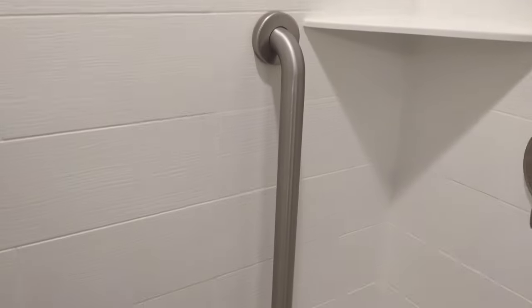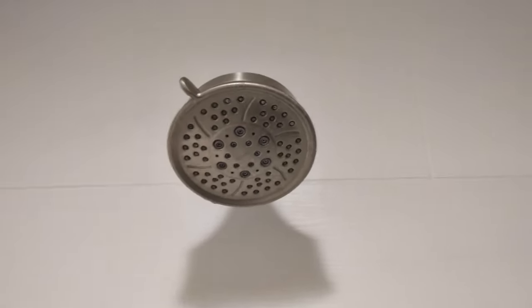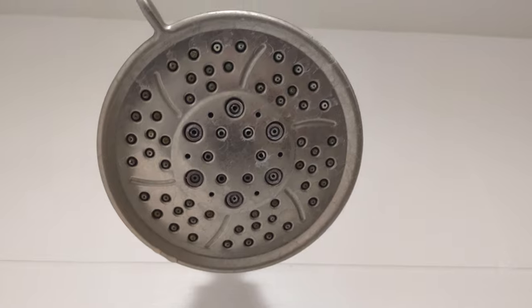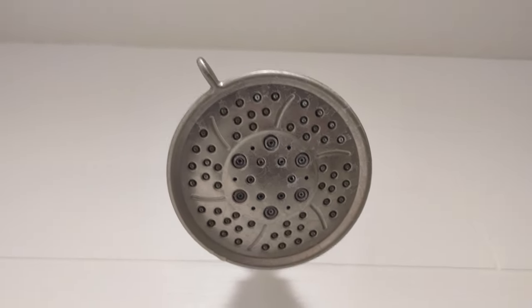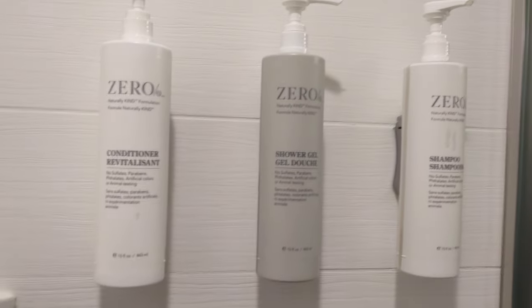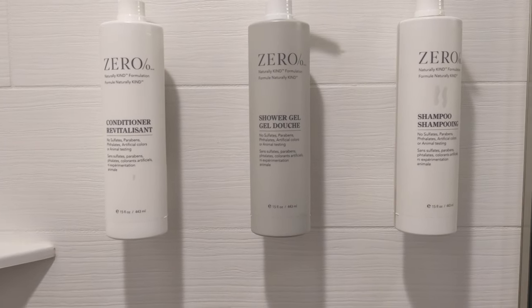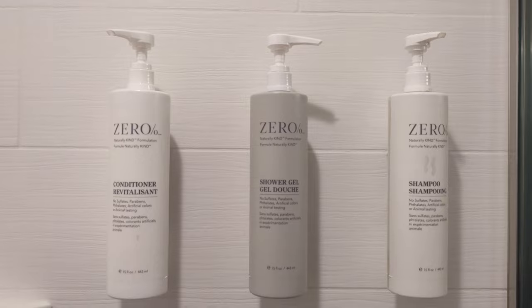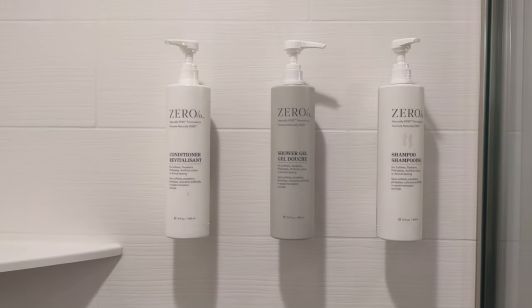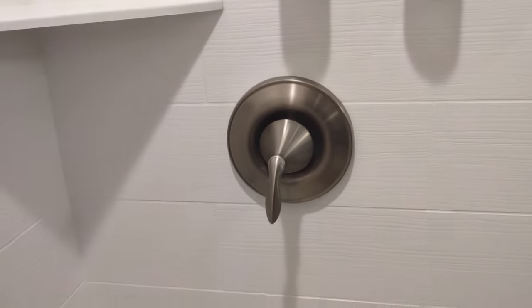Here we have the shower stall with a couple of shelves and a grab bar — let's test that out — that's really solid, which is good. Let's check the shower head to see how clean it is. It's not immaculate but that's just water staining, so I have no concerns about showering here. They've got conditioner, shower gel, and shampoo in dispensers — the Zero brand again rather than individual bottles, which presumably produces less plastic waste, though I do kind of miss the little bottles. The shower itself is very clean.